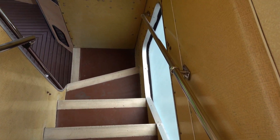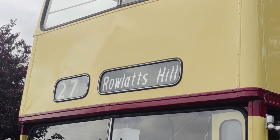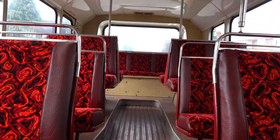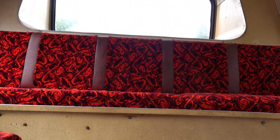The bus was withdrawn from service by Leicester City Bus in July 2000 and passed into private preservation. Then in November 2008, 233 became part of the trust collection. Work to preserve the vehicle began in 2014, and 233 is now back to looking the same as she would have in 1977.